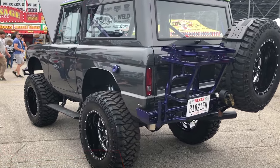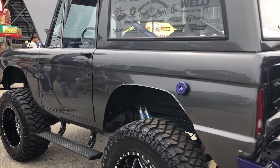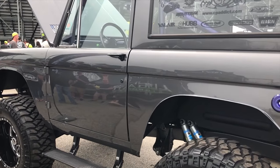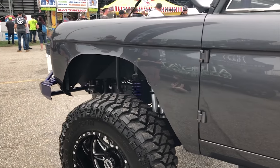Most of the reaction is: 'Oh, that's the '74 Bronco. Oh wait, it's diesel powered. Oh, that's cool. Can we hear it run? How much horsepower do you make? What did it take to put it in there? What turbo is it? What injectors are in it?'